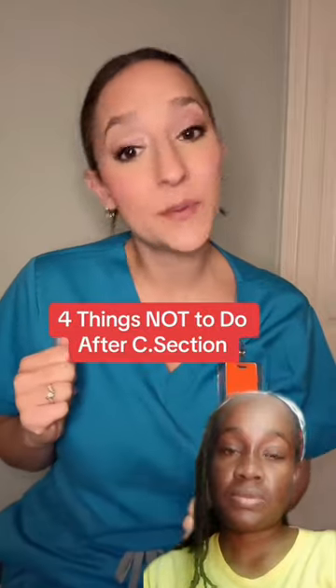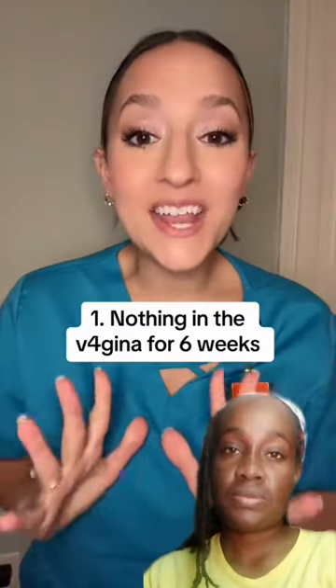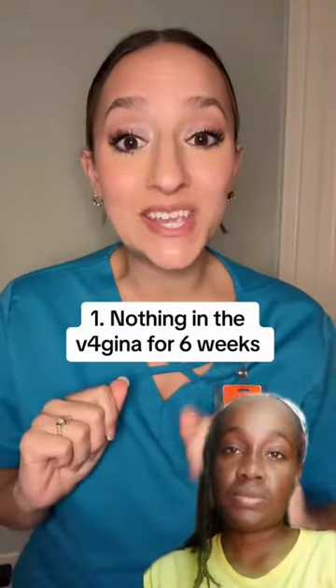Number one: do not put anything in the vagina for at least six weeks. That includes tampons, intercourse, medications, and the Diva Cup. The reason for this is we are trying to reduce the risk of infection. Regardless of which way you gave birth, there is always going to be a risk of infection afterward.